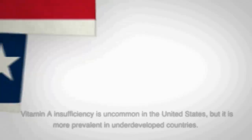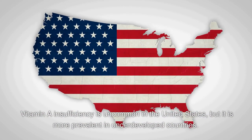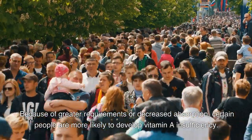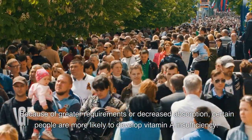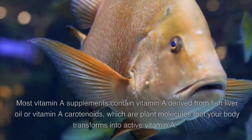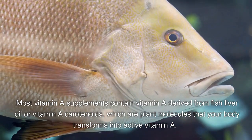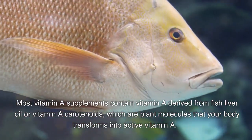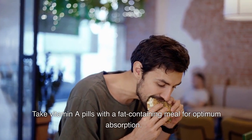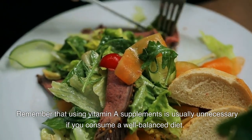Vitamin A insufficiency is uncommon in the United States, but it is more prevalent in underdeveloped countries. Certain people are more likely to develop vitamin A insufficiency due to greater requirements or decreased absorption, including pregnant and breastfeeding women, as well as persons with cystic fibrosis. Most vitamin A supplements contain vitamin A derived from fish liver oil or vitamin A carotenoids, which are plant molecules that your body transforms into active vitamin A. Take vitamin A pills with a fat-containing meal for optimum absorption.